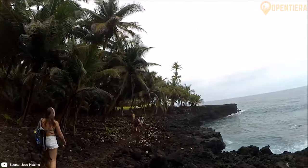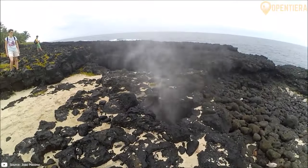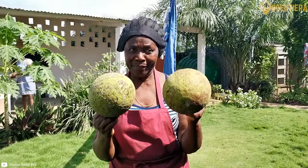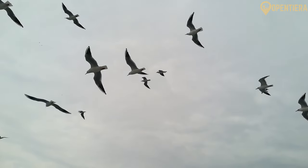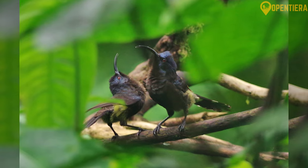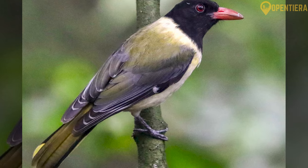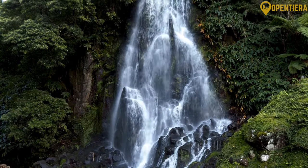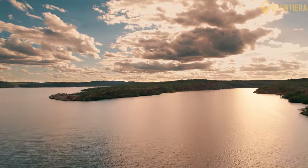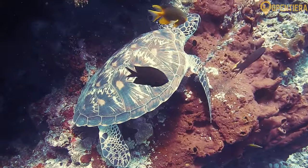Offshore islands including Ilhéu das Rolas and Ilhéu Bom Bom provide secluded getaways. São Tomé's capital, São Tomé City, is home to a quarter of the population. The islands are home to diverse animal life, especially bird species like the São Tomé Ibis, São Tomé Fiscal, Giant Sunbird and São Tomé Oriole, found nowhere else in the world. The Obô National Park protects the island's vital rainforest ecosystem and endemic species. The surrounding waters of the Gulf of Guinea also support many types of fish, whales, sea turtles and other marine life.